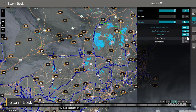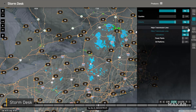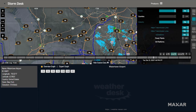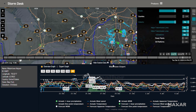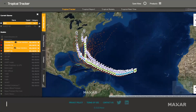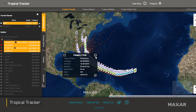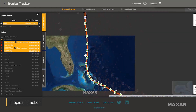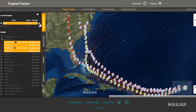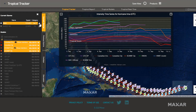WeatherDesk users can use StormDesk to monitor severe weather threats and hour-by-hour conditions that pose risks to energy operations and assets over North America. And because storms are often a matter of when—and not if—Tropical Tracker reveals insights on tropical activity with reliable information on current, forecast, and historical cyclone tracks and intensity.